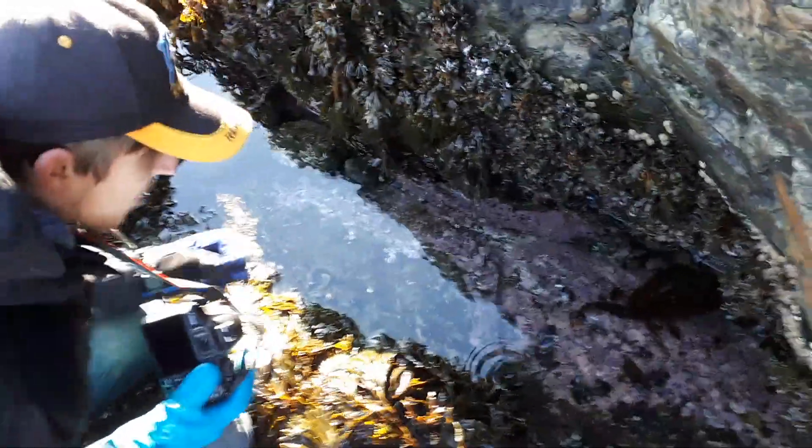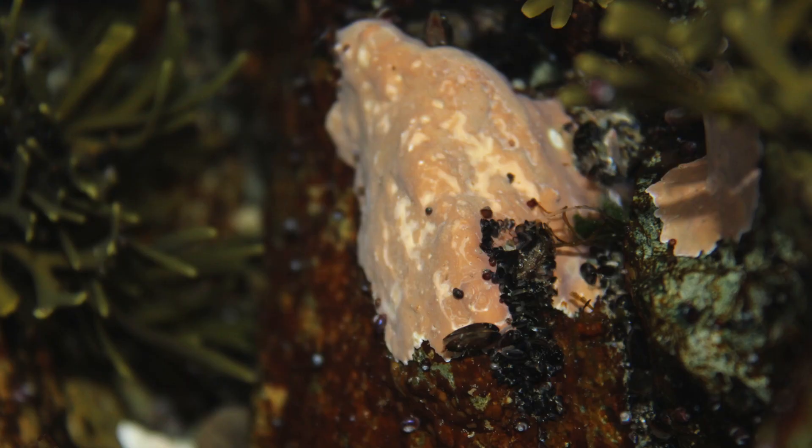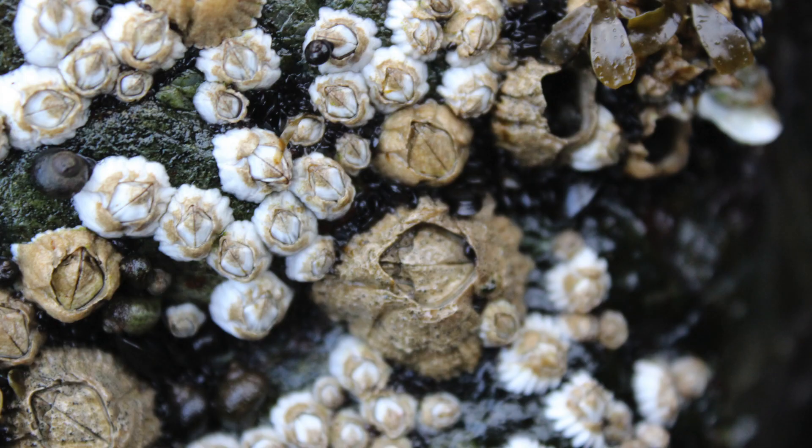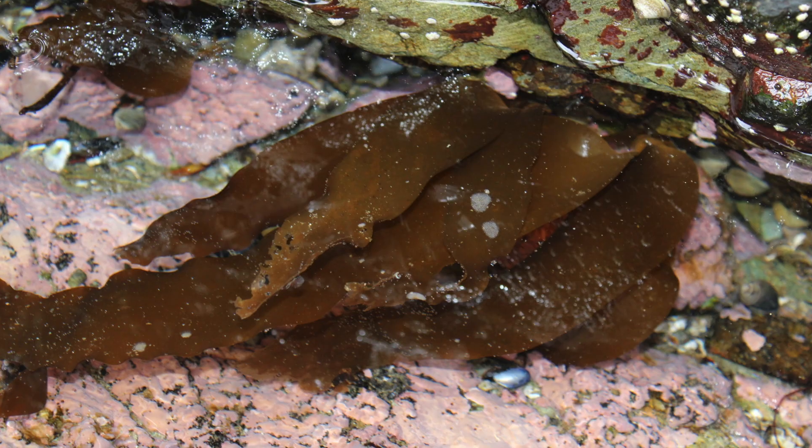We have some different life in here. We have mussels and coralline algae covering the rocks, some marine lichens, and we have barnacles and some kelp.